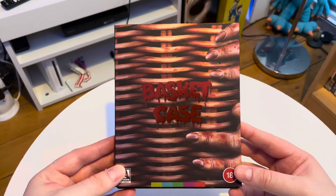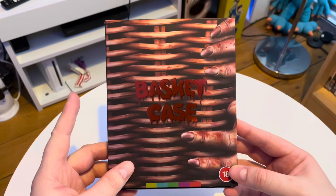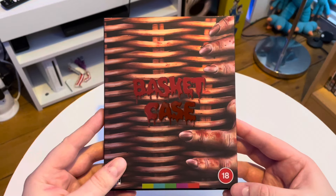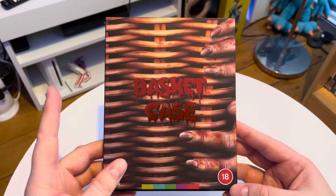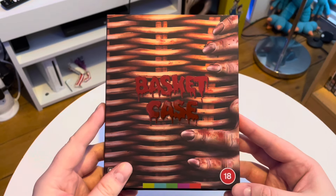Whereas it was the same price as this release — even the same on the Arrow store when it was first up for pre-order. Now it's out of stock, the scalpers have got it and it's about £80, so I won't be paying that.